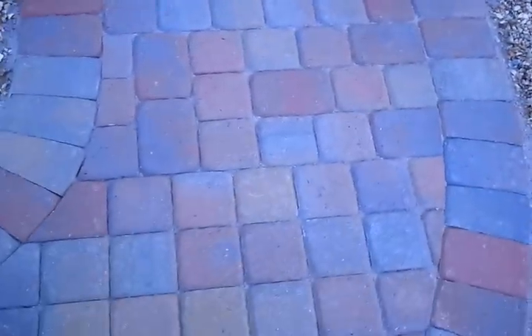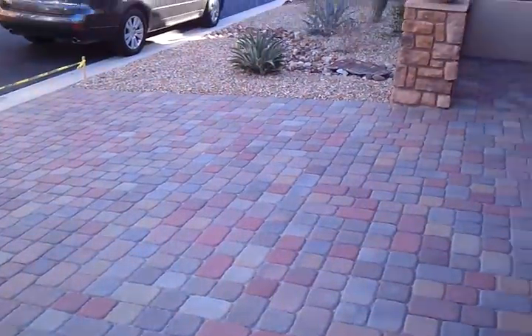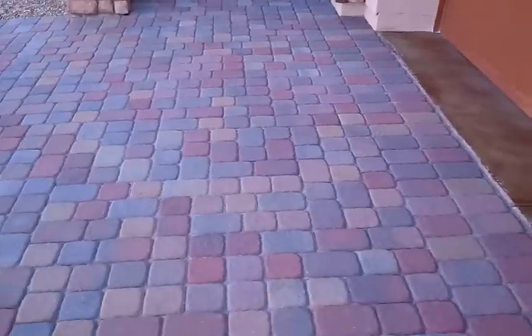You can see the before here and the after there. We have some more before here. I'll be sealing this in about an hour and a half — it'll all be finished.